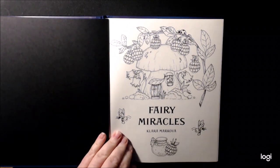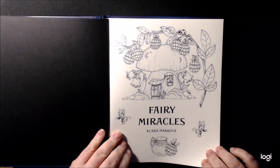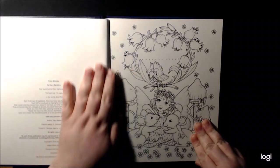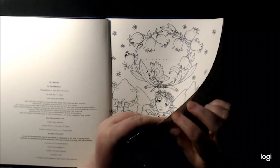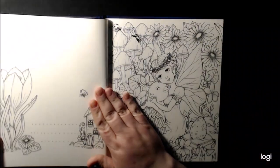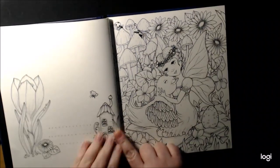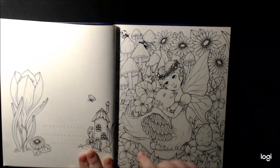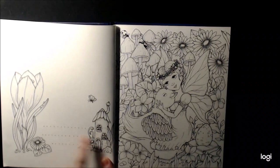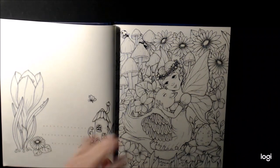Fairy Miracles. I love all the little berries — they look like raspberries and blackberries. This is the nameplate page. The paper is just like you're used to with her books. Looks like it's going to be single-sided. With all of her books, she has a pretty little background where you can write the name, date, what you use. I normally put the day I finish, the day I started, what I used.